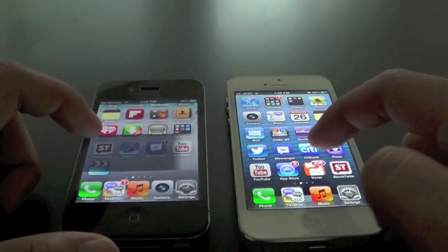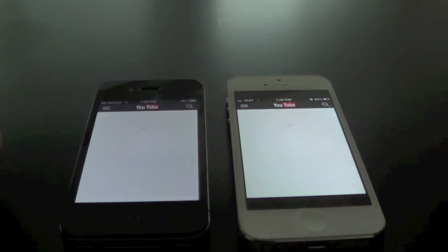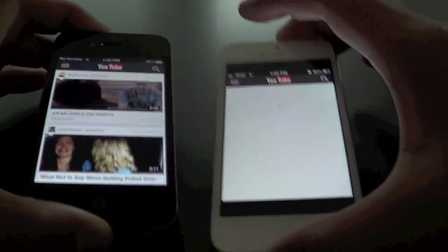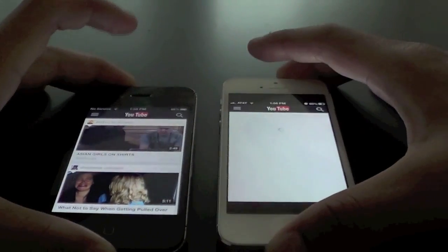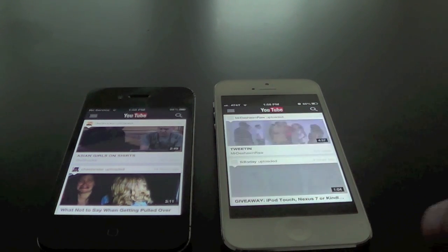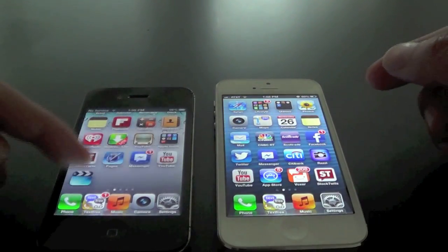And let's go ahead and try out YouTube now. Right there you can see iPhone 5 again — the clear winner. Don't know why that is, but it seems like the iPhone 4S was faster there. So we'll give one to the iPhone 4S.